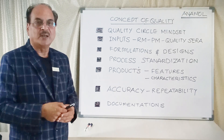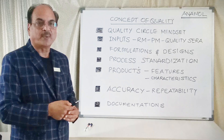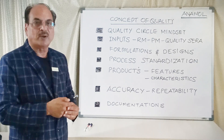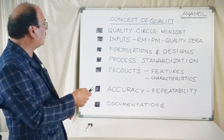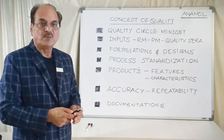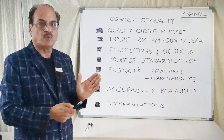Hi friends, greeting from Anamol Laboratories Private Limited. I thought we will start a new topic called how we control the quality, or what is the concept of quality control in Anamol Laboratories and its products. The concept of quality control in Anamol is basically a holistic feature. We control the quality as a circle — this is a Japanese concept, quality circle.